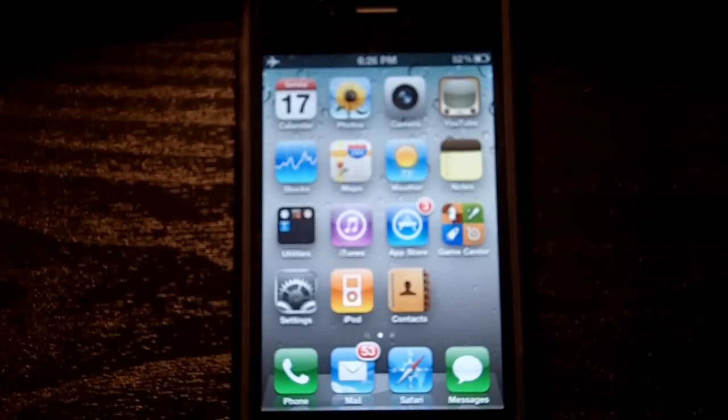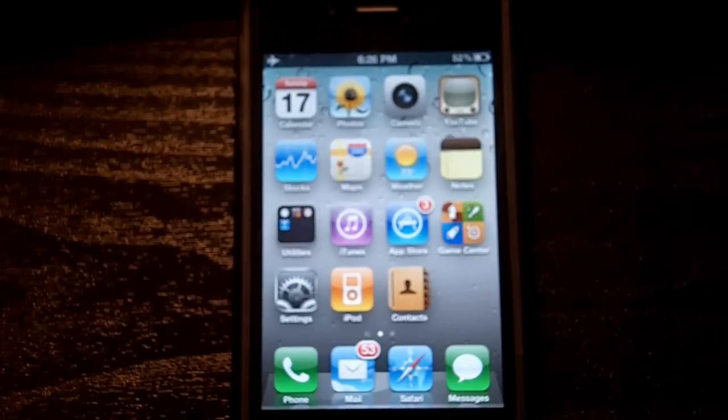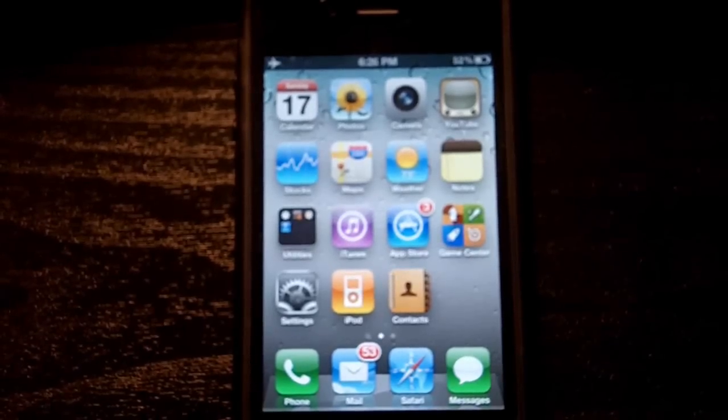We're going to be talking about the internal features of the device as well as the design, and we'll be giving you our best thoughts. We'll compile all of our knowledge from the very first iPod Touch — well, iPhone — to predict what's going to be in the new iPhone.